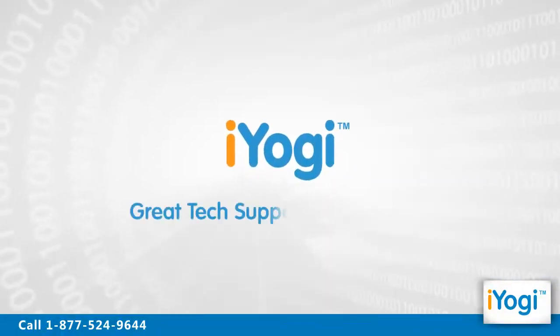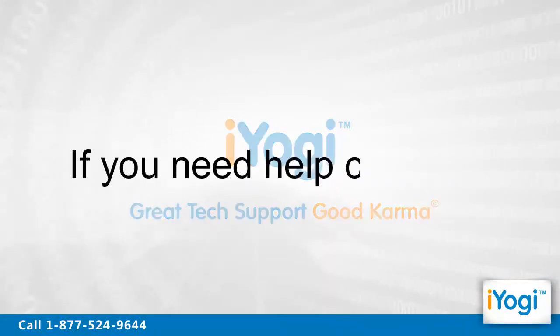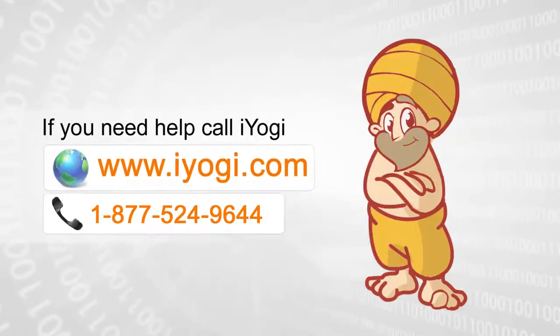Good Karma! Thank you for listening! Thanks again! For more information, visit www.bi.com.